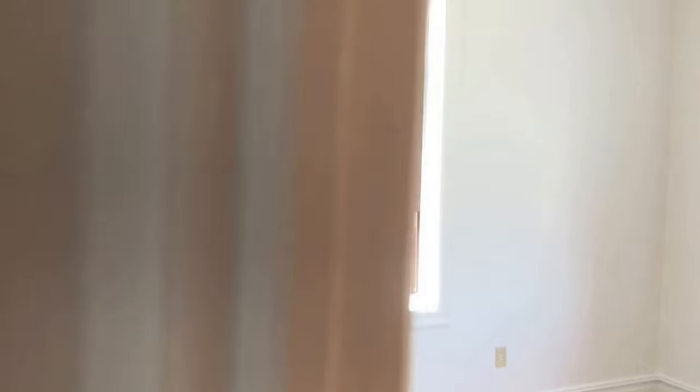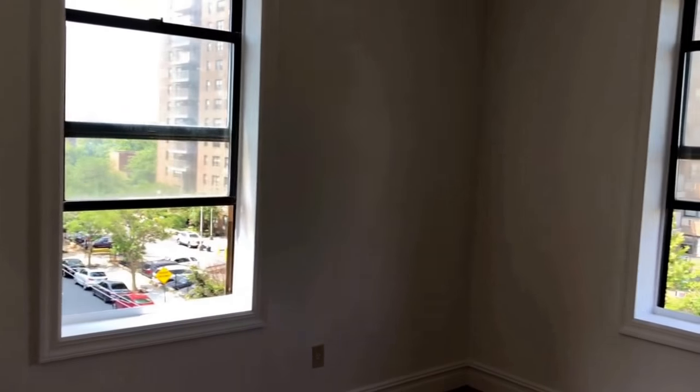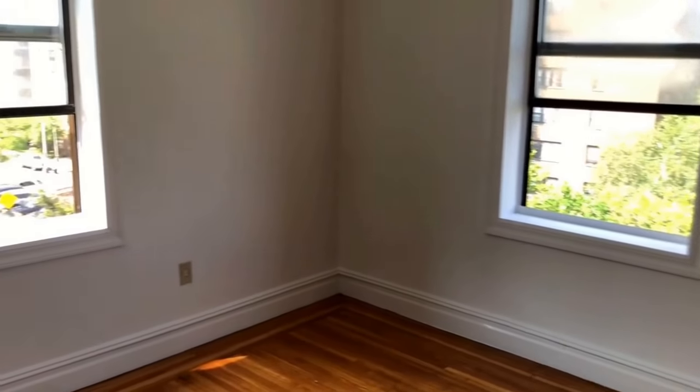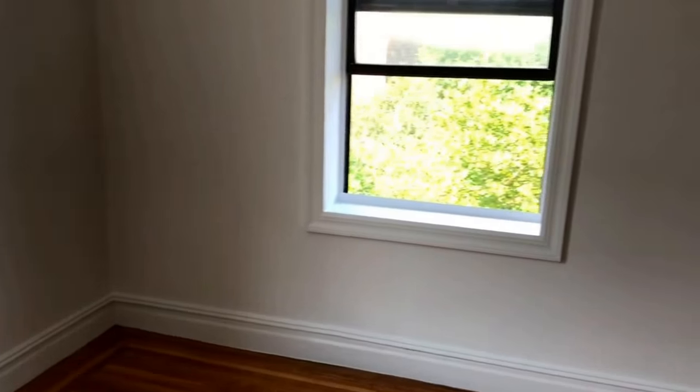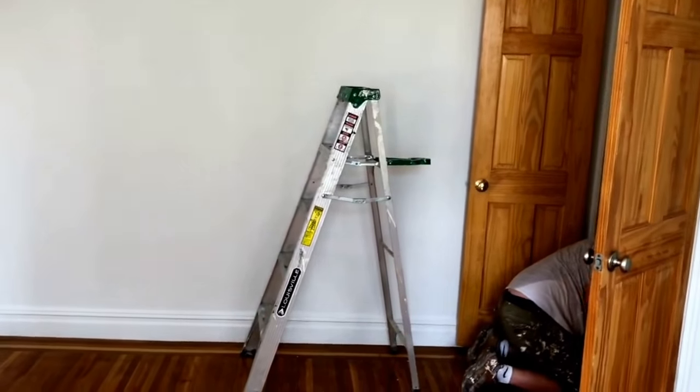And then you have your bedroom. We have double exposure here with the windows. You can definitely put a bed on this side of the room here. And there is a closet behind that door, which is being worked on right now.